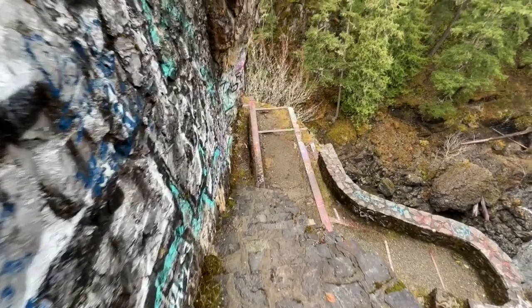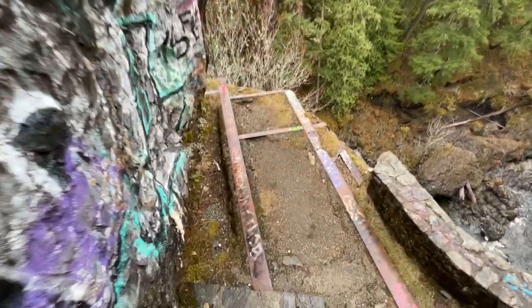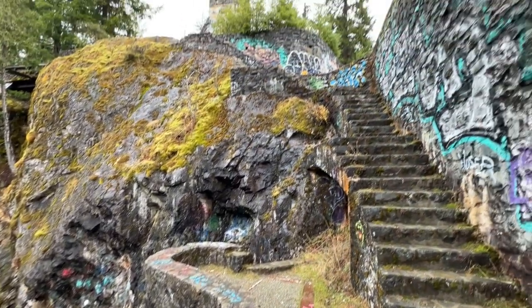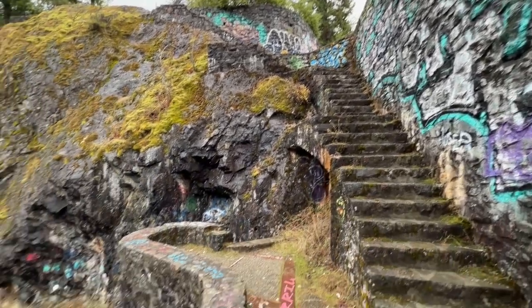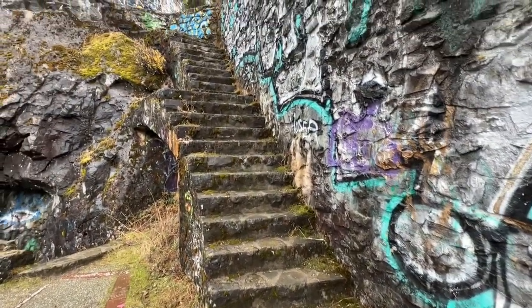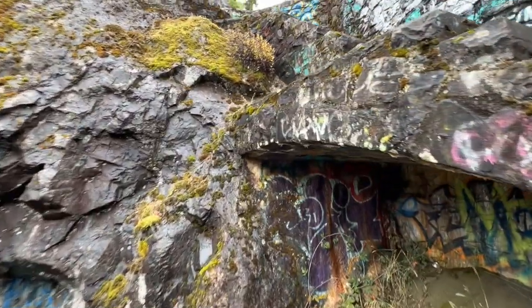I'm going to make my way down the side of the building here — hopefully you can still hear me with all the river rushing. To me, this right here is the best part of the whole resort, or lack thereof. In old photos you can see an old turret standing here, like a gazebo, and I just love the fact that these stairs are built right into the side of the rock. The architecture of it is unreal.